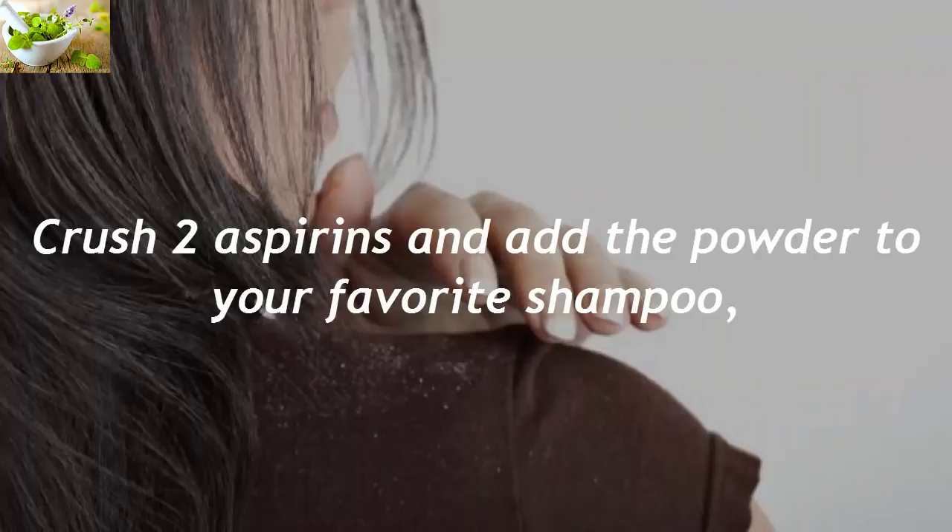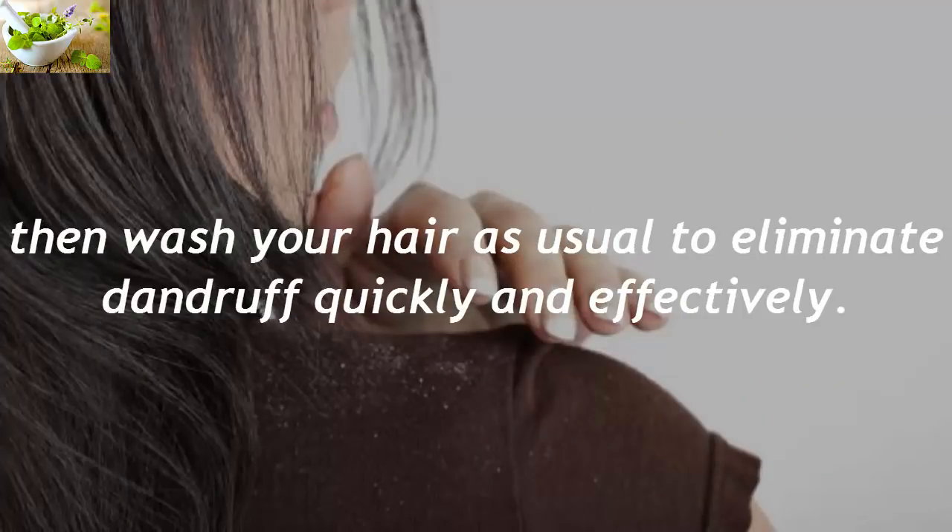Eliminates Dandruff. Crush two aspirins and add the powder to your favorite shampoo, then wash your hair as usual to eliminate dandruff quickly and effectively.